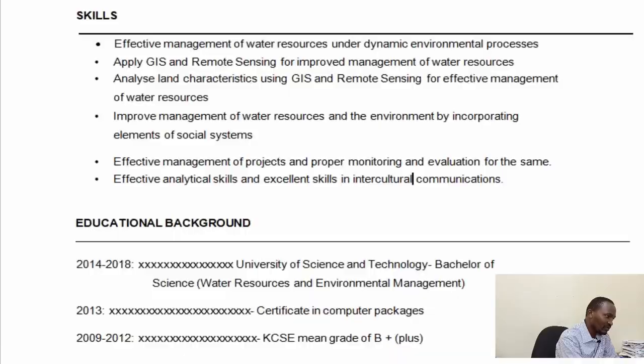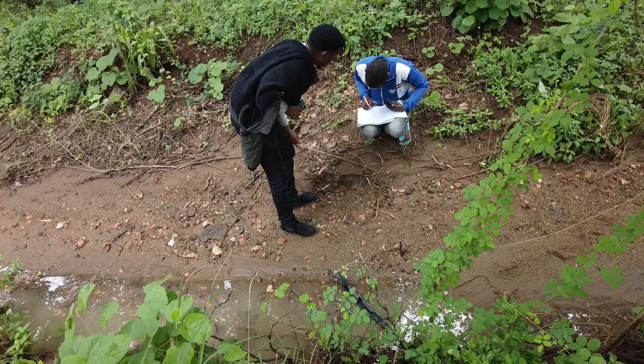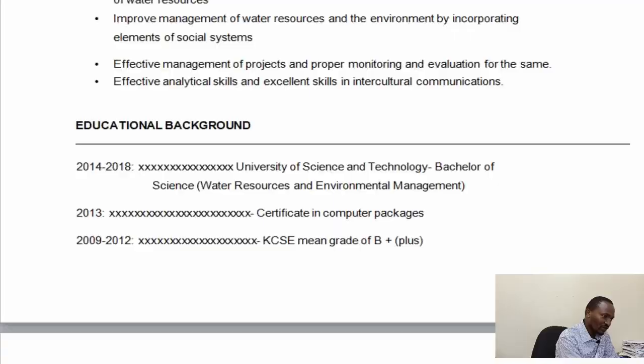Remember, you do not claim to have a skill you cannot prove. For example, if you cannot communicate effectively in your CV or cover letter — if you cannot communicate to the human resource officer reading your documents — then you should not say you have good communication skills, because it will be obvious that you cannot communicate effectively.